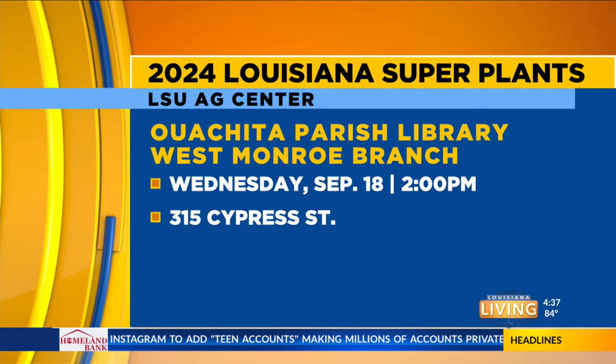So we have a couple of events, and then we get to talk about flowers. Yeah, just a couple programs coming up. One is tomorrow at the West Monroe Branch Library — that's just down the street from our office on Cypress Street, the library right behind Antique Alley. I'm going to be talking about the 2024 Louisiana Super Plants, and that's going to be tomorrow afternoon at 2 o'clock. The super plants mean they're tested and they grow better here in our area. Exactly.